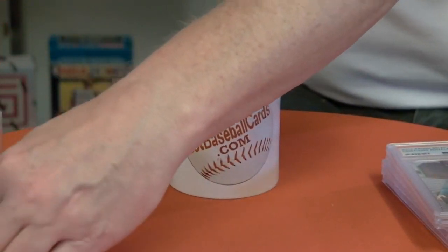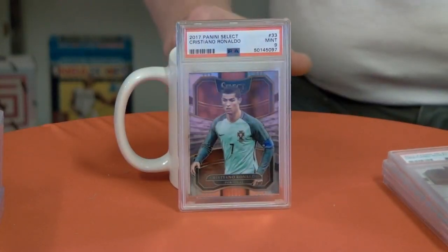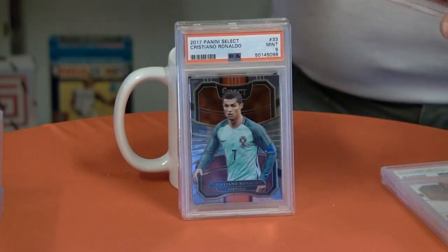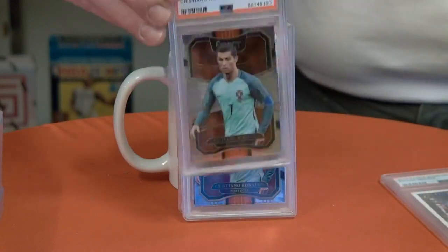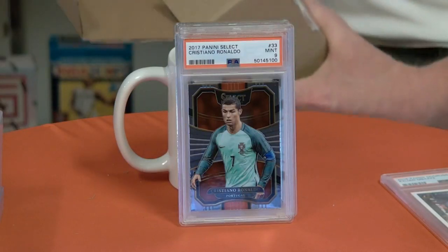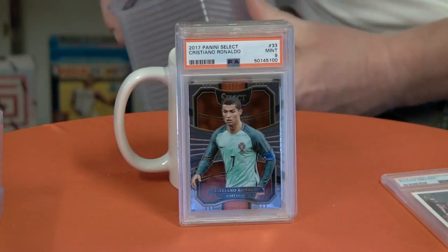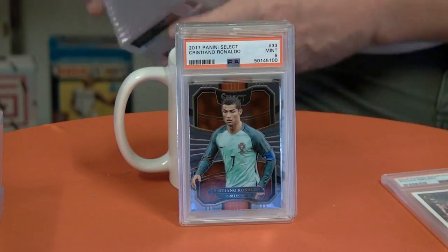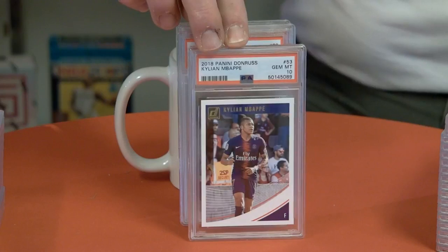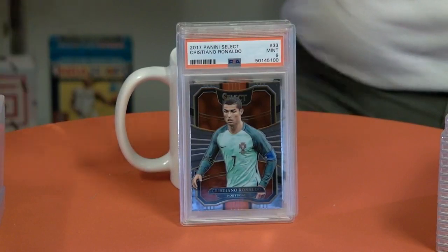Nice Mbappe — his first year rookie cards. Still sticking with the soccer: card number 33 out of 17 Select for Ronaldo. We're rolling on some nines here — looks like we got four nines. And we did have another Mbappe 10, so we jumped that number up to 10 tens and five nines.